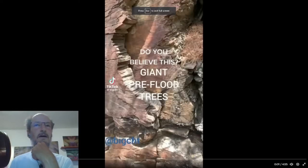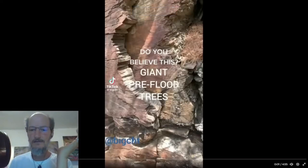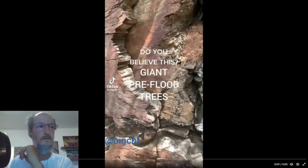And to me, this is self-evident proof that the great trees were real. But there are some who deny that, and they're looking for more than just point and claim, which they say is what this is.